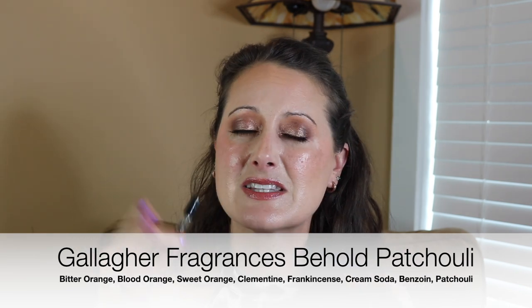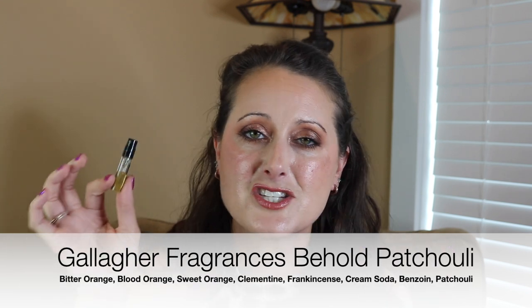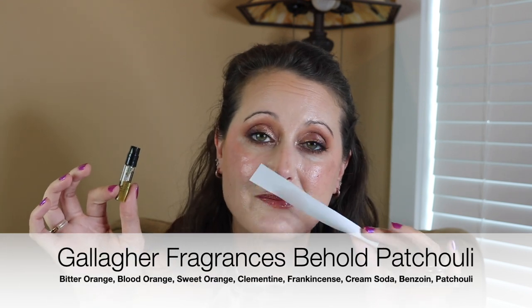It's amazing. It's right on the line of being a gourmand and being a patchouli fragrance. I love it so much. If you can imagine a chocolate orange but just add patchouli to it — it's sweet and tart and yummy. Amazing. That is Gallagher Behold Patchouli.